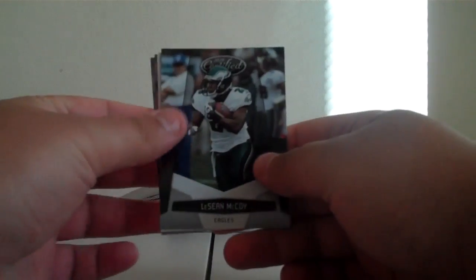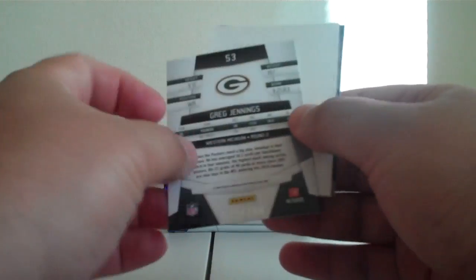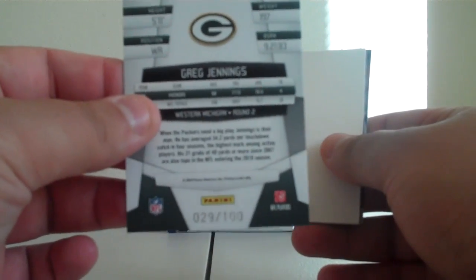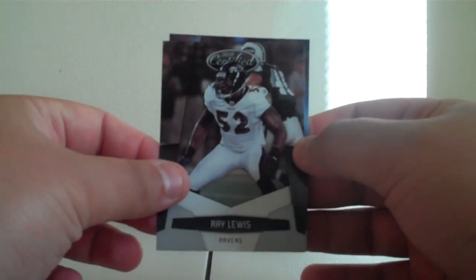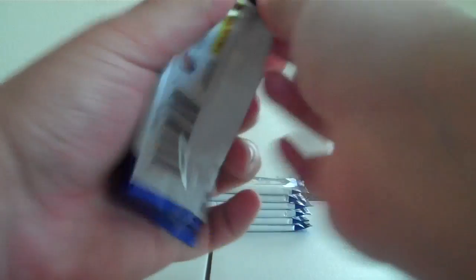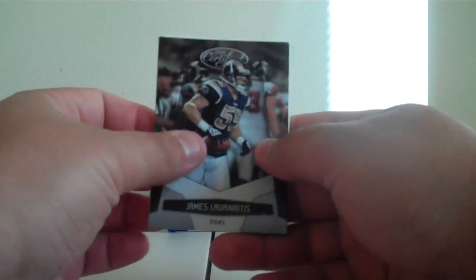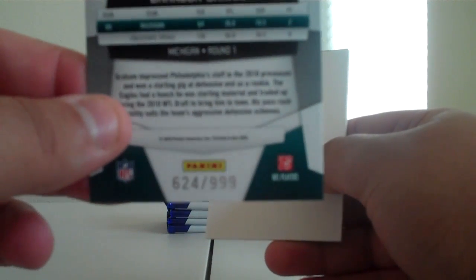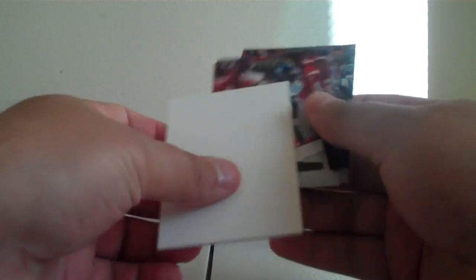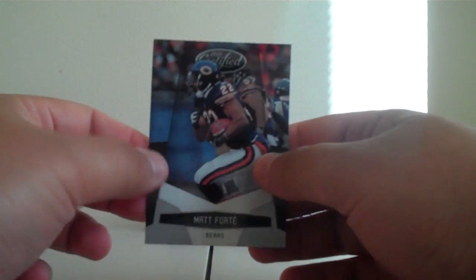Cards are jumping everywhere — they can't wait to get to your homes. LeSean McCoy for the Eagles. Mirror Blue, Greg Jennings for the Packers, number 29 out of 100. Filler card. Brian Hartline for the Dolphins. Ray Lewis for the Ravens. Mike Thomas for the Jaguars. Hands aren't working this morning — that's not good. James Laurinaitis for the Rams. Brandon Graham New Generation for the Eagles, numbered 624 out of 999. Filler card. Hakeem Nicks for the Giants. Matt Schaub for the Texans. Matt Forte for the Bears.